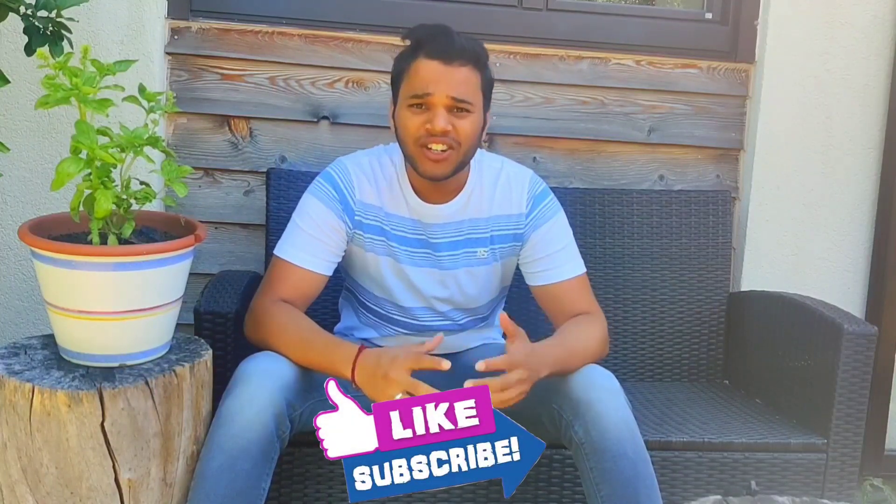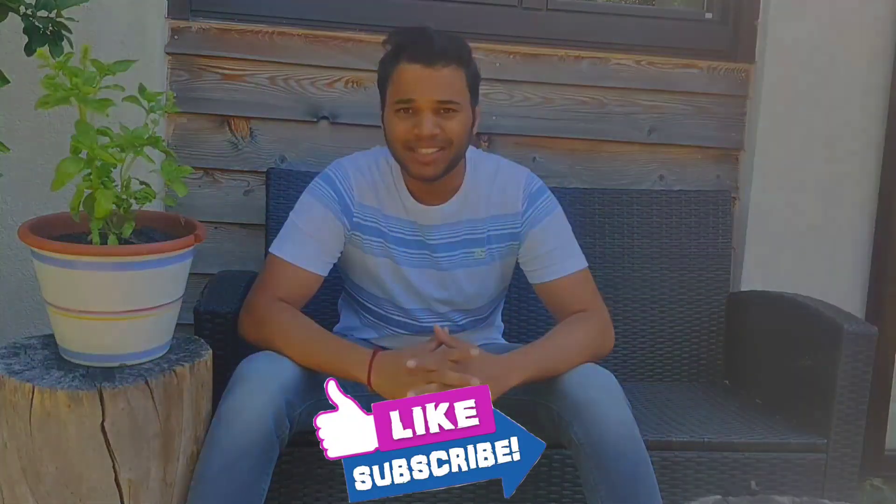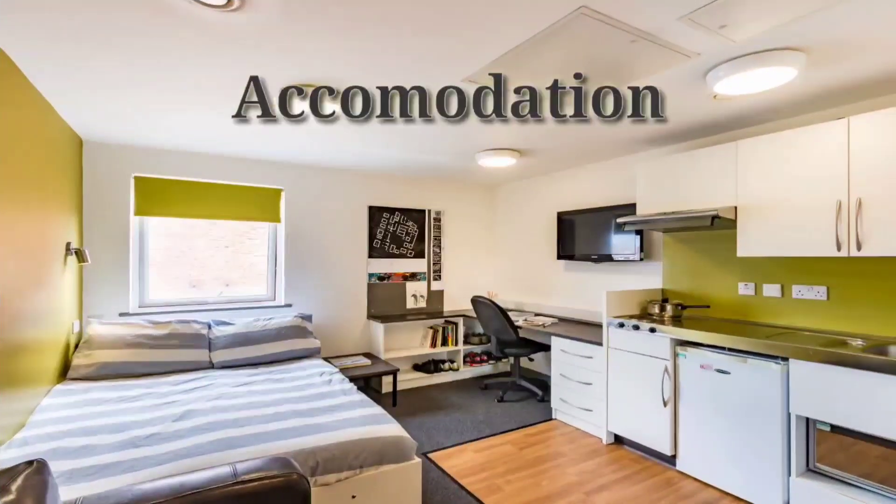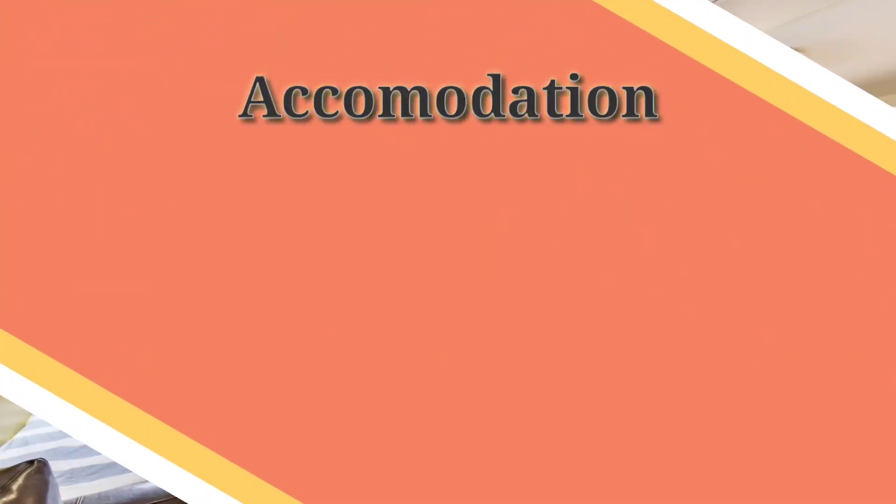Hey guys, what's up! I'm Kapil here and you're watching Neuropa Learning. Today we are going to discuss the most asked question: what are the monthly expenses in Austria? Watch the video till the end and hit like and subscribe. First of all, we will talk about accommodation.